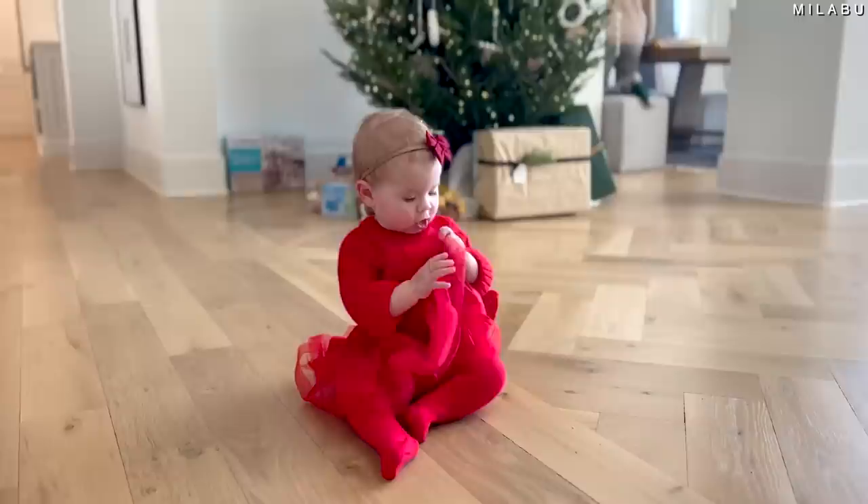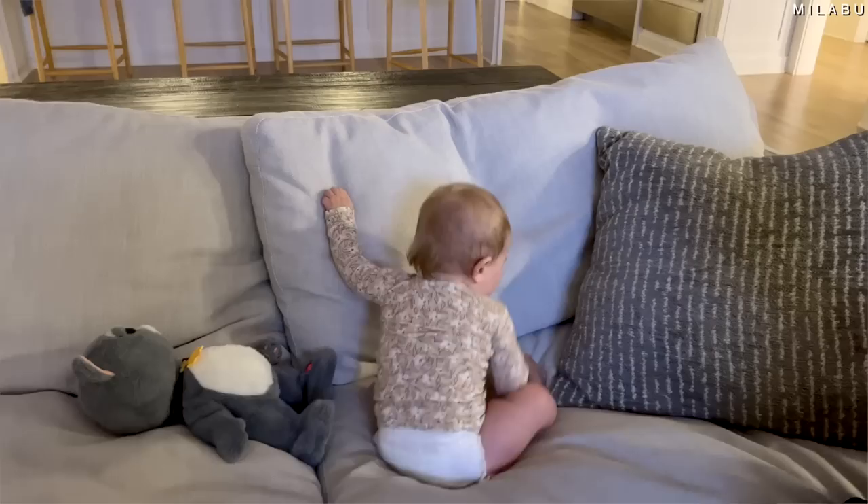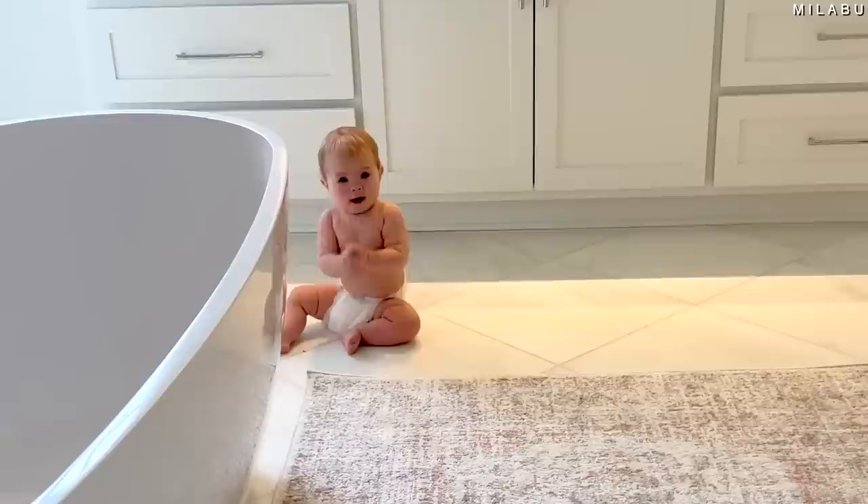Let's start with number one: her height and her weight. I weighed her this morning — she is around 20 pounds, almost 21. We're back up to almost 21 pounds. I think she was 21 pounds at 10 months, and then she went down and now she's going back up because she started moving so much. She is around 30 and a half inches tall, staying somewhat the same height, just a little bit taller.